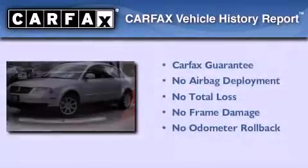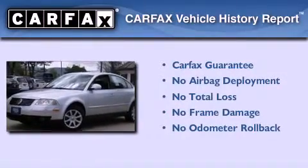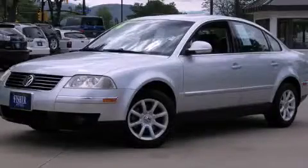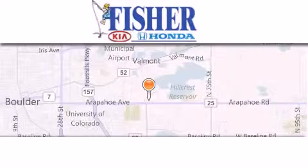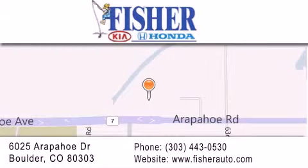Not to mention that this Volkswagen qualifies for the Carfax buyback guarantee. Contact us today to arrange your test drive. Fisher Auto is located at 6025 Arapahoe Drive in Boulder. Our goal is to exceed all of your expectations to ensure that you'll return for future visits.